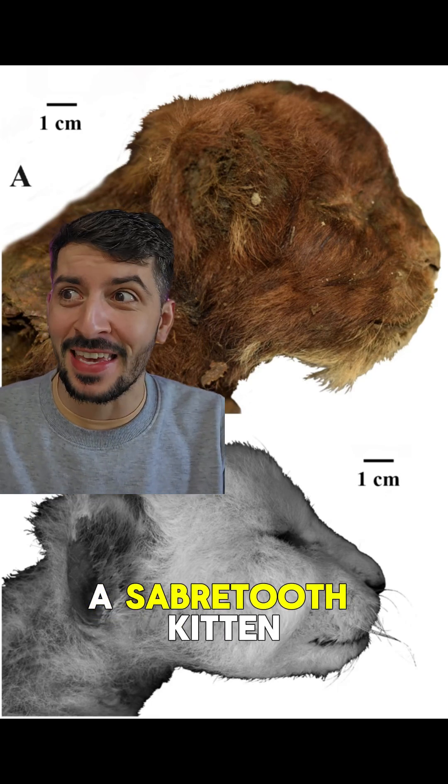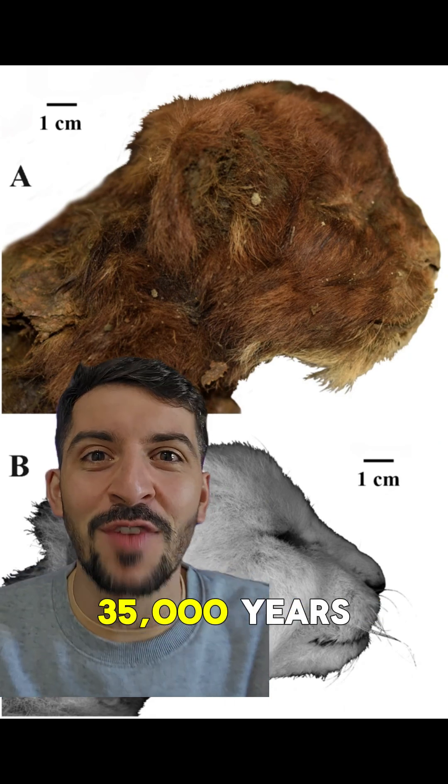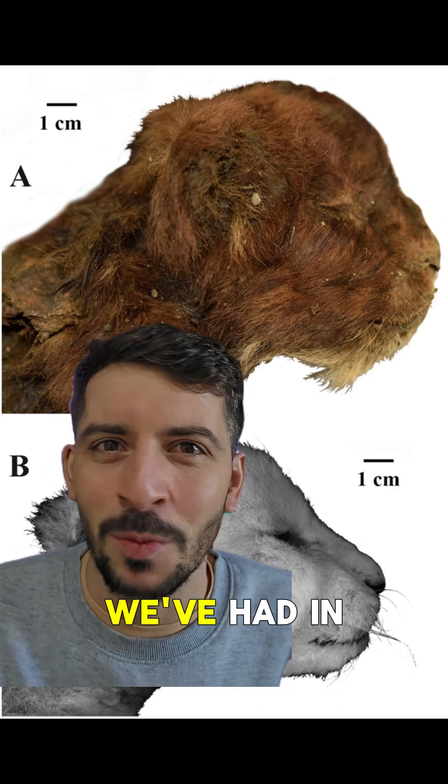We just found a saber-toothed kitten. Trapped in Siberian ice for over 35,000 years, this cute little mummified saber-toothed kitten may finally answer some long-standing questions we've had in science.